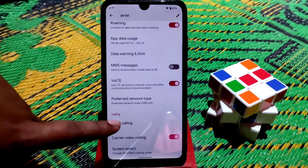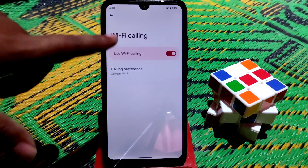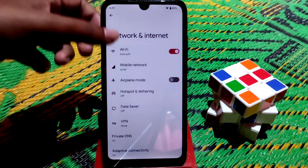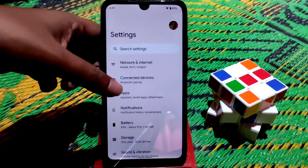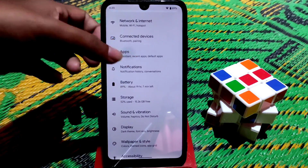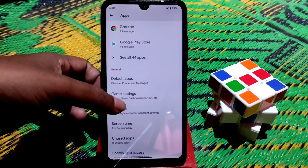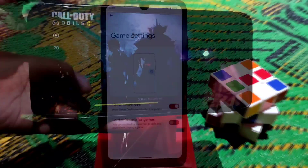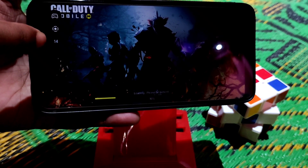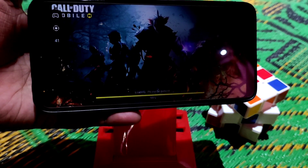We have Wi-Fi calling here, which you can enable — call over Wi-Fi — and we also have carrier video calling. In the apps section there are some interesting things. We have game settings, and the gaming mode is available here with an FPS display mode.